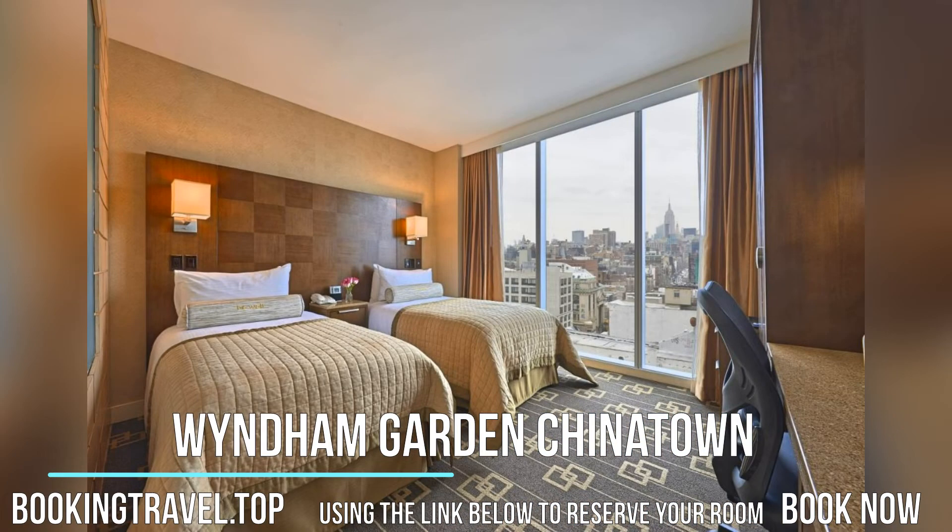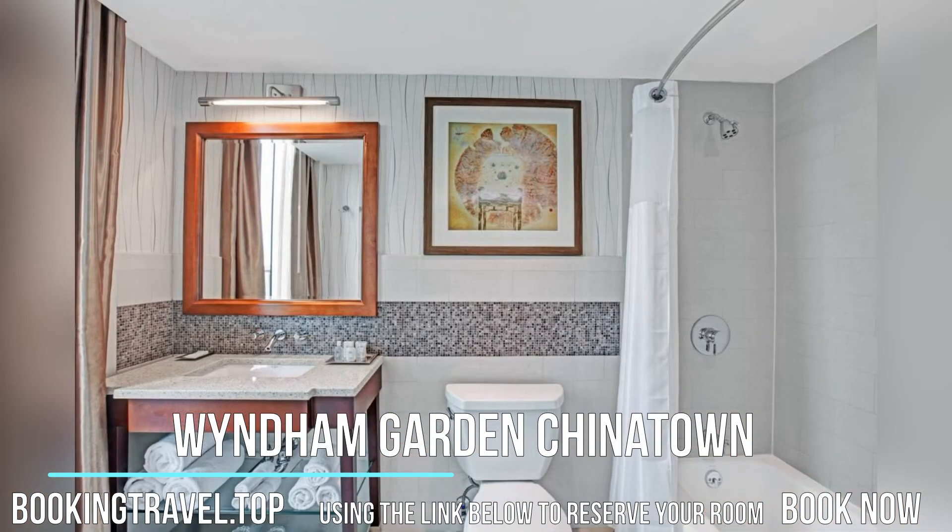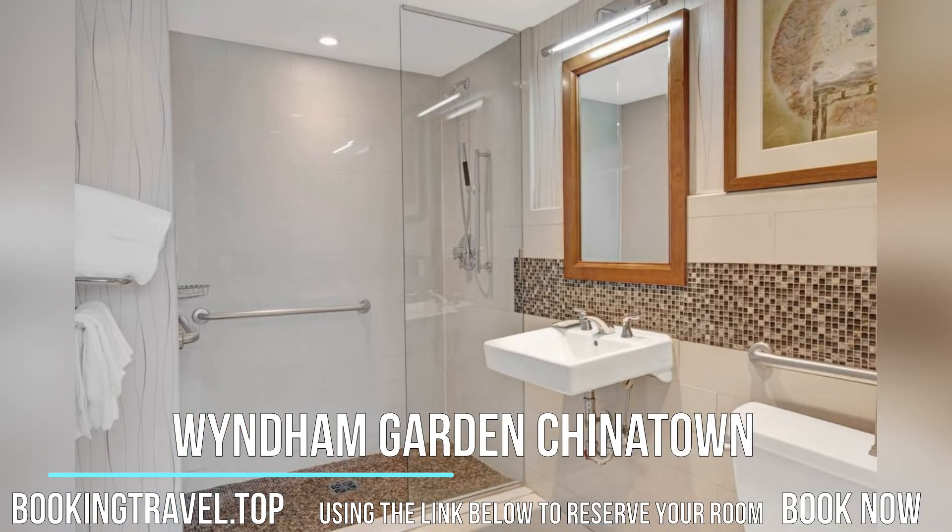Rooftop 93 Bar & Lounge offers craft cocktails, a view of the Empire State Building, and a trendy nightclub ambience. The rooftop, located on the 19th floor, offers panoramic views of Manhattan.